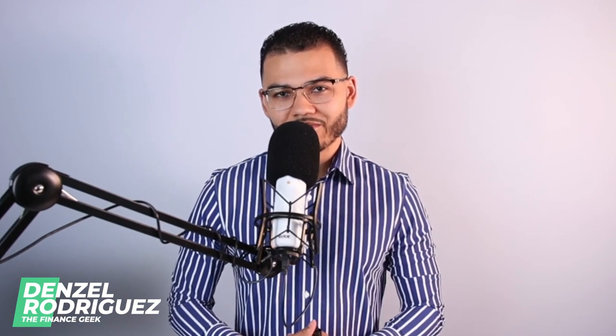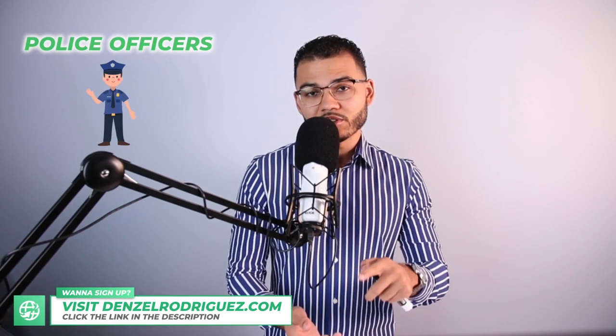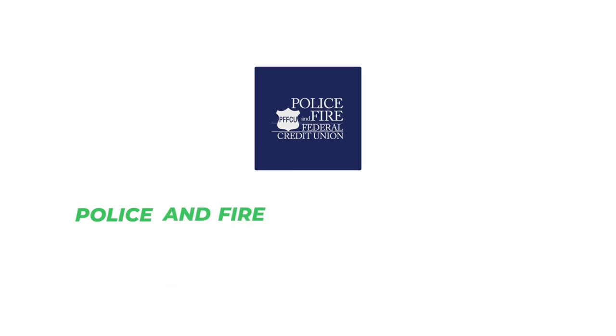Hello and welcome everyone, Denzel Rodriguez here, your personal finance geek of the 21st century. In today's video we're going to be looking at how to use a home equity line of credit in the second position. I have a case study here on the board — we're going to be looking at police officers and firefighters. The bank in this case study is Police and Fire Federal Credit Union.